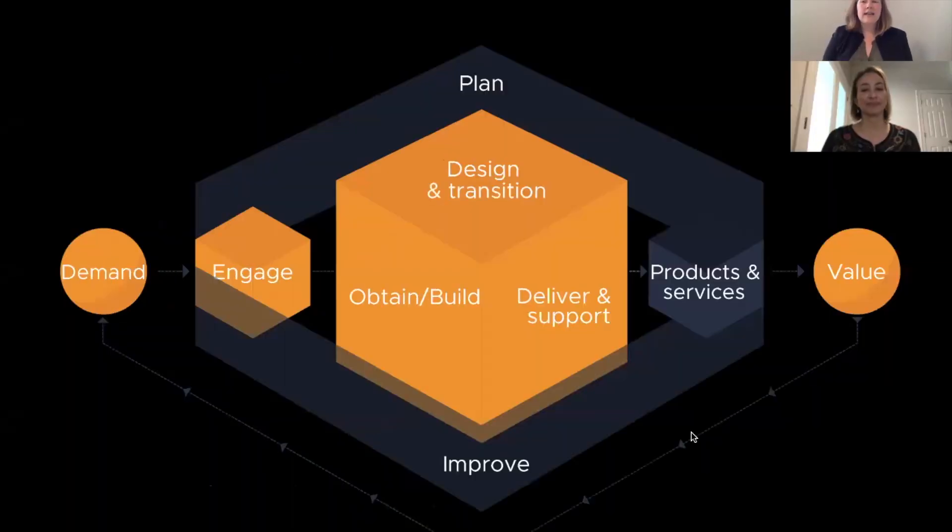Hi, I'm Amanda Castile and I have with me Erica Flora. We're from Beyond 20 and today we're going to talk to you about the ITIL 4 Service Value Chain. The ITIL 4 Service Value Chain is an operating model that consists of all of the activities that your organization performs in order to deliver value to your customers.